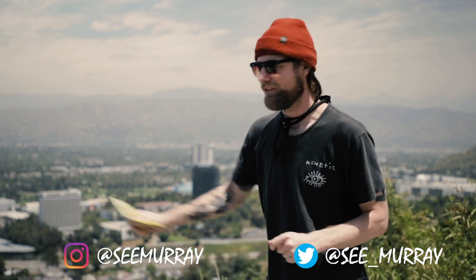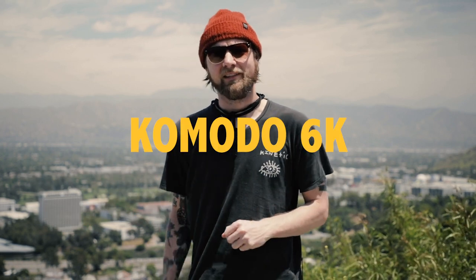Chris Murray here back again with another video. We are here at Universal City Overlook. Parks are open but we must practice social distancing — I have my artifact face mask for close quarters. Today's video is about the Komodo 6K. Jared Land just dropped a post on Facebook saying that you can now pre-order this camera.